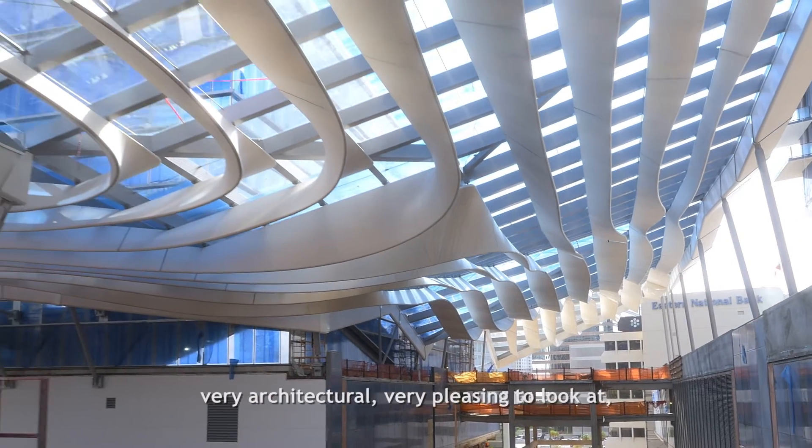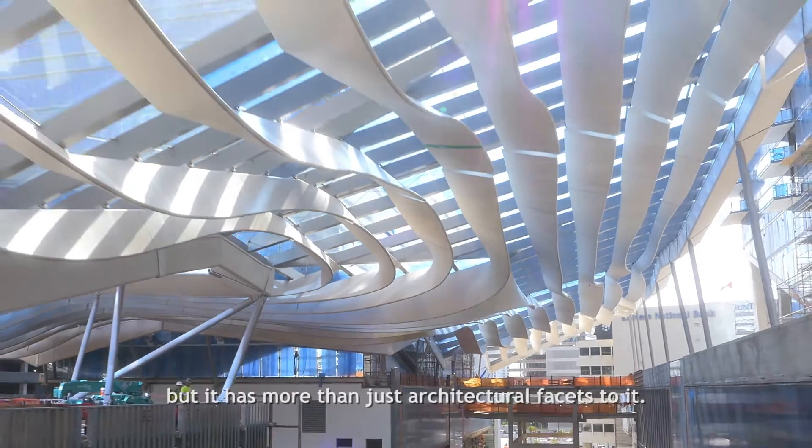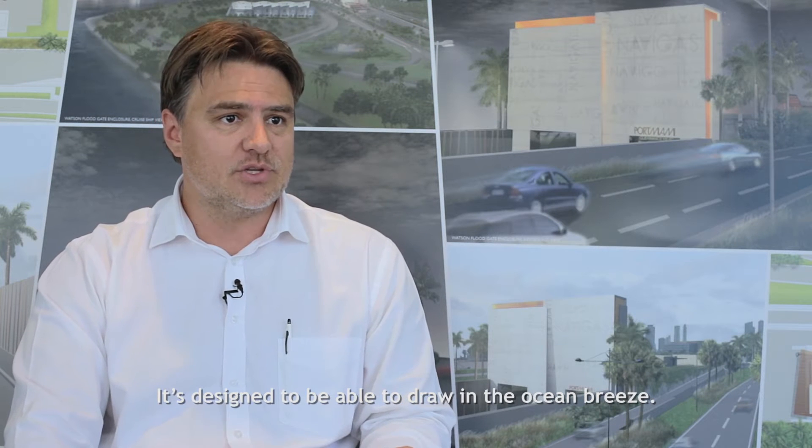Just looking at it is very surprising, very architectural, very pleasing to look at, but it's got more than just the architectural facet to it. It's designed to be able to draw in the ocean breeze.